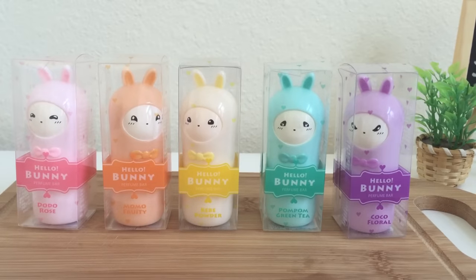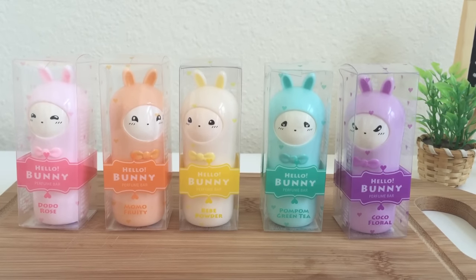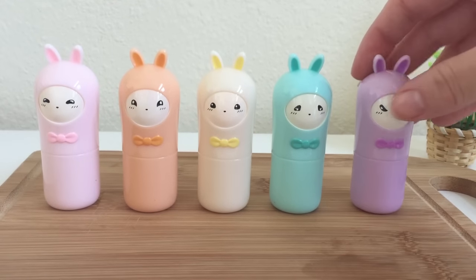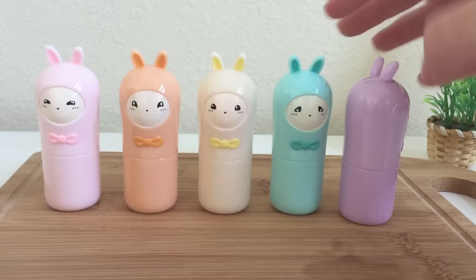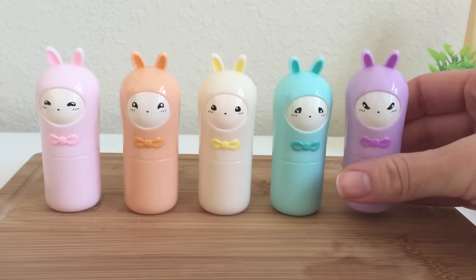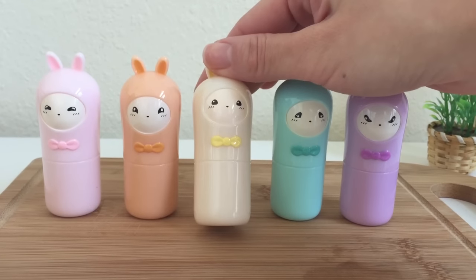I would say the overall best quality of the product is the packaging. If it wasn't for the packaging and the cute little bunnies, I probably wouldn't have bought this product in the first place. But it still overall is pretty okay for a perfume bar. If you're looking for something very subtle and refreshing, this is a great bar for you. But it doesn't have an overpowering cover-up smell, which I know a lot of people prefer.